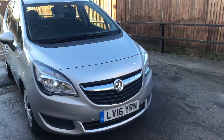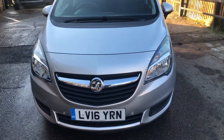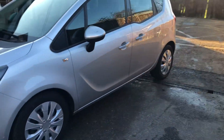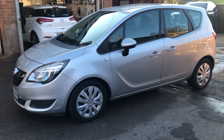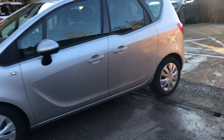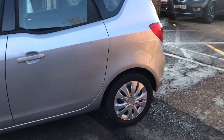Welcome to VFM Auto Sales Groombridge. I'm pleased to present to you this 2016 on a 16 Vauxhall Mareeva 1.4 turbo petrol automatic, done just short of 34,000 miles.